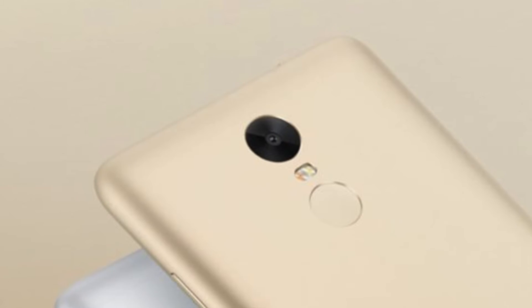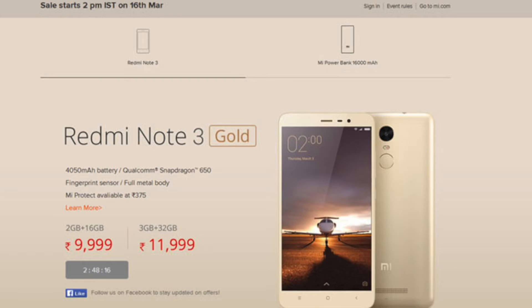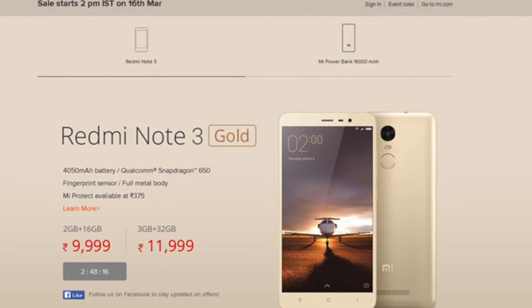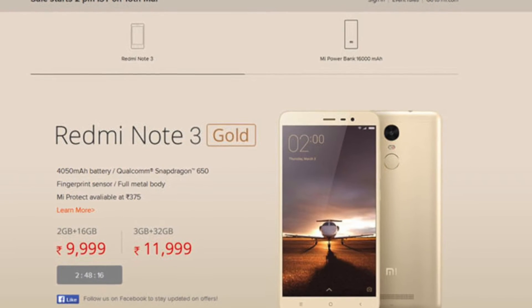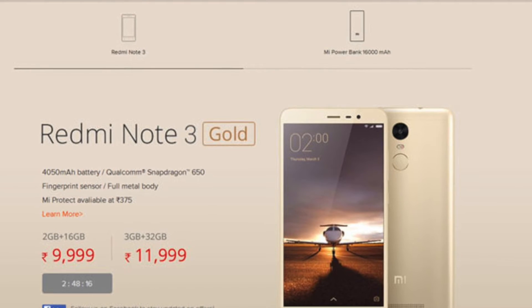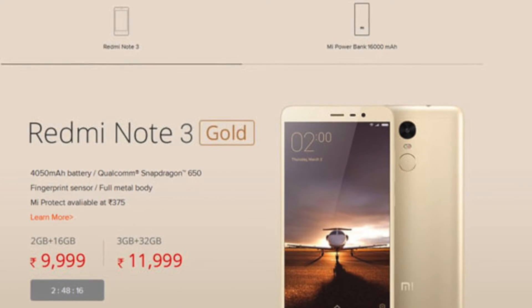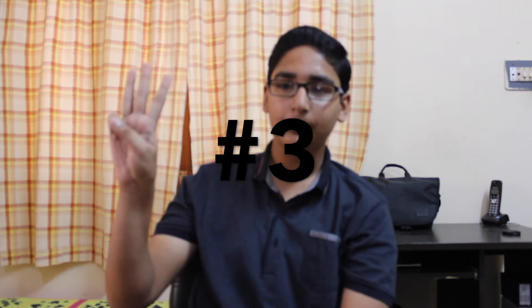The non-removable 4050mAh battery managed to get us through 12 hours. The Xiaomi Redmi Note 3 is priced at Rs. 9,999 for 2GB of RAM and 16GB of storage, and Rs. 11,999 for 3GB of RAM and 32GB of storage.